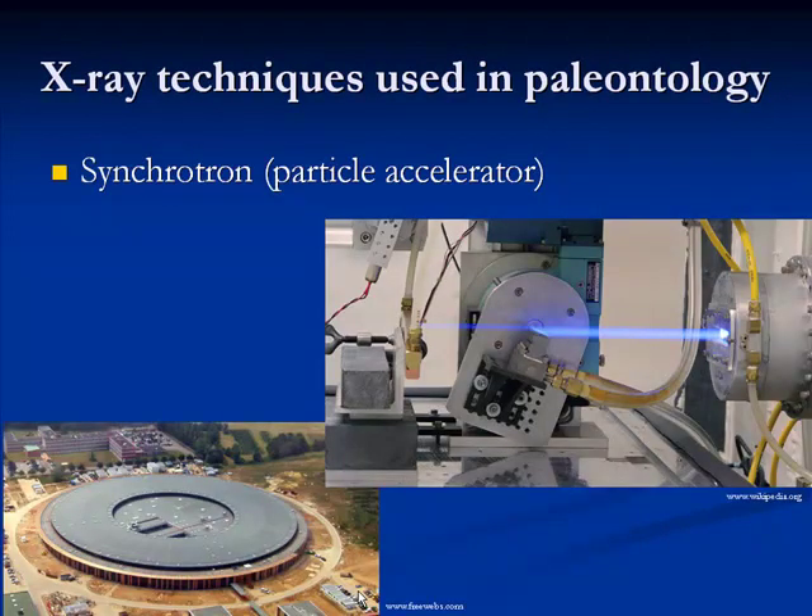The latest method is what we call a synchrotron — a particle accelerator the size of a very large building. Inside, a particle accelerator speeds up protons and electrons to almost the speed of light, then bombards a specimen with different wavelengths of energy: X-ray, UV rays, or infrared. That tool is really powerful because it allows you to see the fossil in 3D, but unfortunately it's still in its infancy when it comes to paleontological application. You'll see more and more research involving synchrotron use in the future.